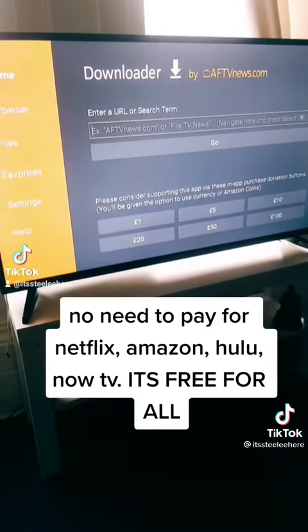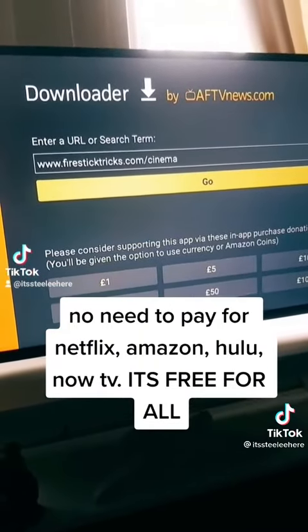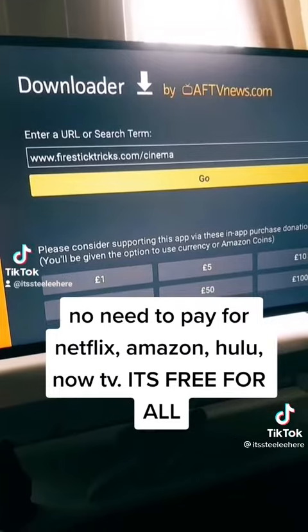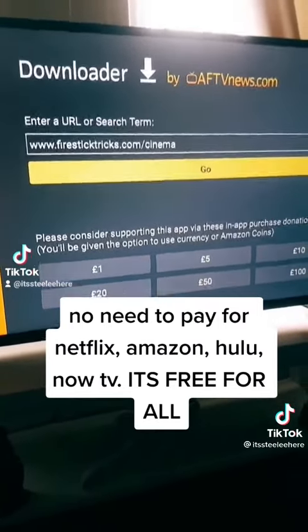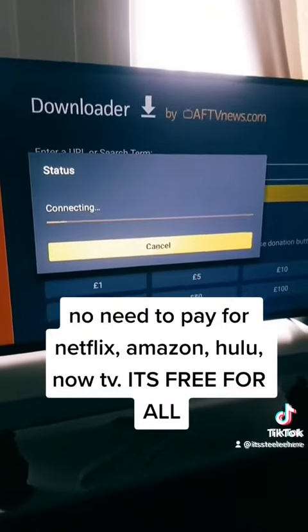And then in the little search bar here, you want to type in www.firesticktricks.com/cinema. Click on Go, and it should download.